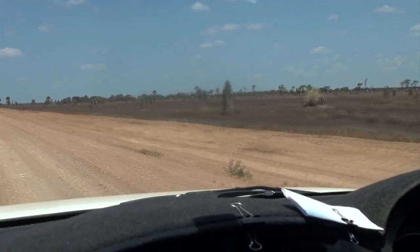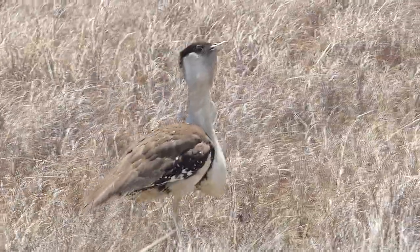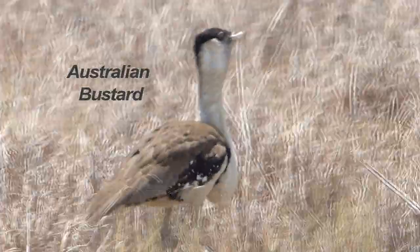Back along the track and we've seen a strutting bustard. It's a male with a large sack in front which it inflates in breeding display, producing a loud booming — a most impressive bird.